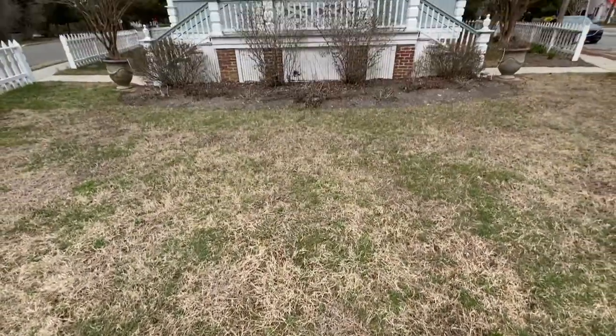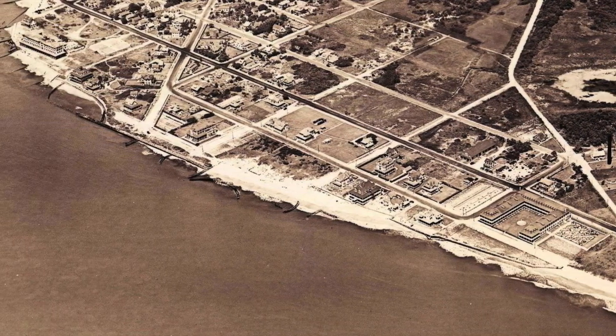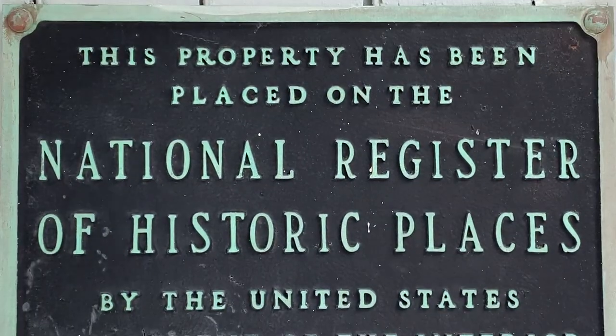Where it sits today is not the original plot of land Stockton put it on. Erosion caused the building to need to be moved four separate times. Given its history, in 1995 it was added to the National Register of Historic Places in New Jersey.